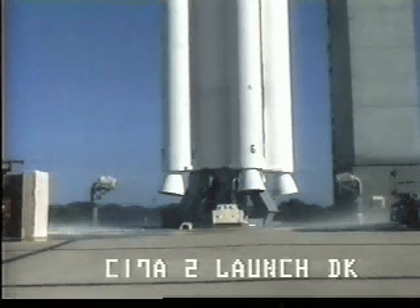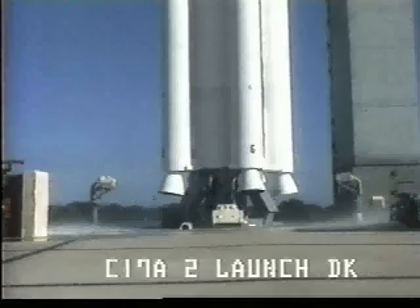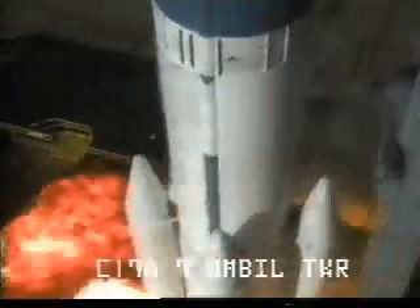Eight, seven, six — green board all the way across — four, three, two, we have main engine start, zero.